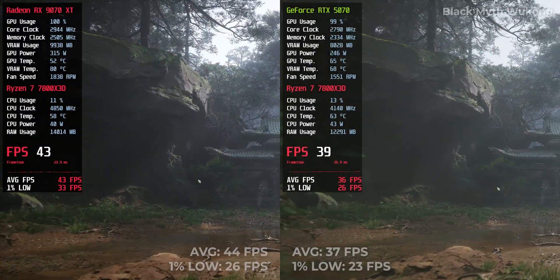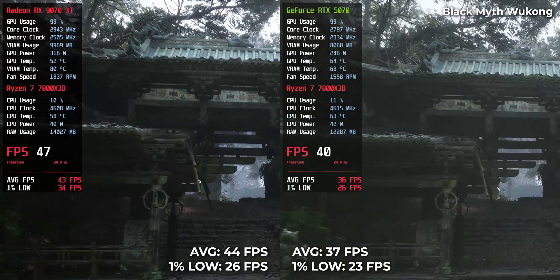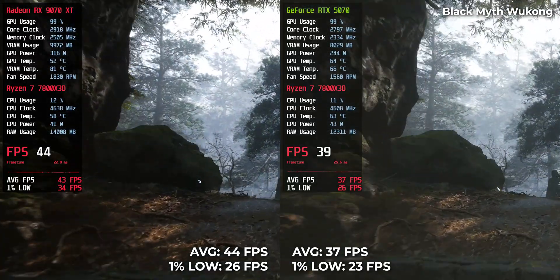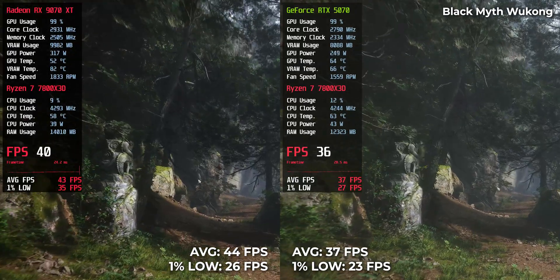Black Myth: Wukong — a demanding game across the board. RTX 5070 scored 37 FPS, while RX 9070 XT managed 44 FPS. Neither card makes it feel smooth at 4K, but again, AMD does offer a bit more breathing room.